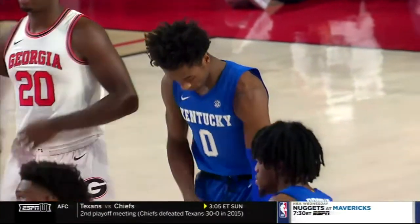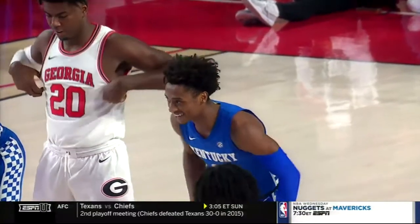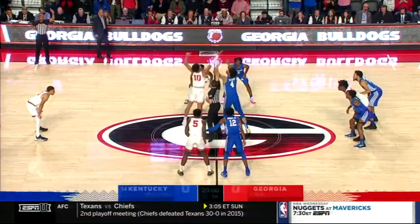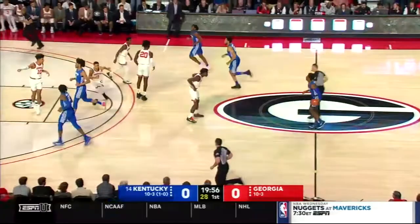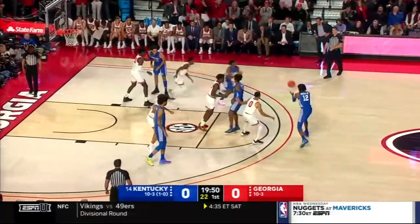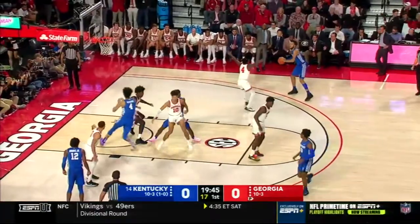For ankle sprain — you can see Higgins, who last year wore number two, is on the floor. He would do everything possible to play in this game and he looked really good running around during shoot around. He was participating in every aspect of it. Kentucky controls the ball to start. Higgins will be guarded by Anthony Edwards. Georgia starts off in man-to-man, although the Bulldogs can play and will play some zone in this game.